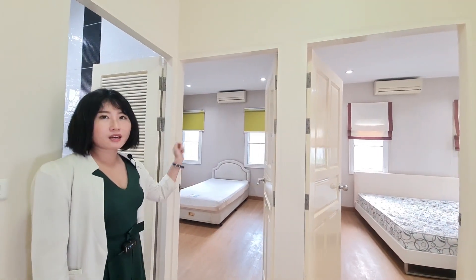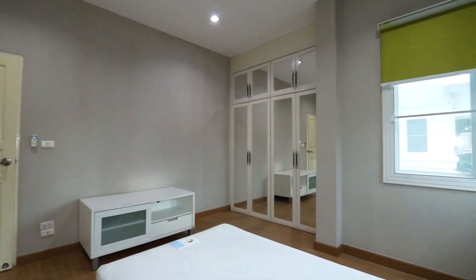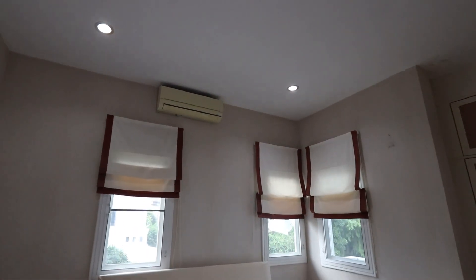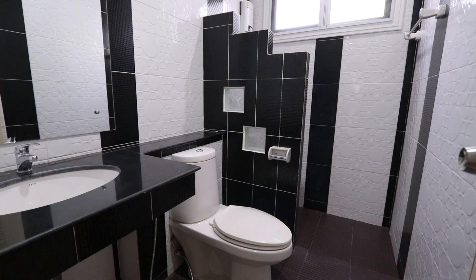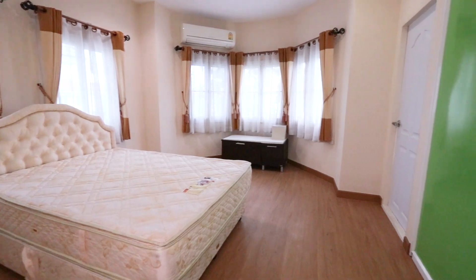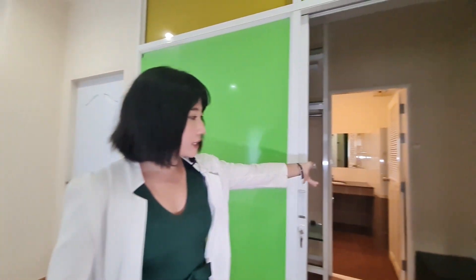Right now we are on the second floor of the house, which consists of three bedrooms. On my left hand there are two bedrooms, which are not too small or too big, and also have a bathroom and shower area. Let's see the master bedroom over here — it's a really good size. I like it. And there's also a very nice size dressing area over here.